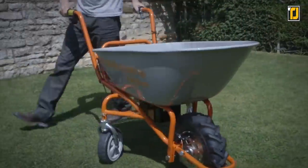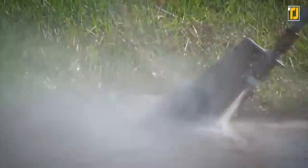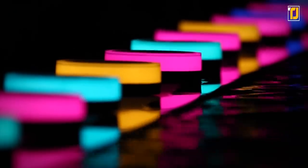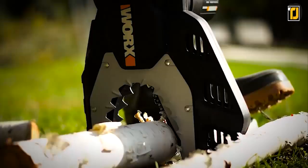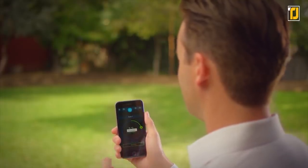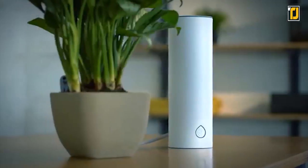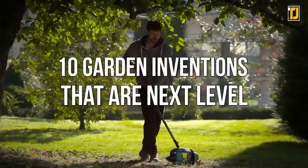10 Garden Inventions That Are Next Level. Are you looking to spruce up your garden using some of the latest gadgets from the tech world? It takes a garden geek to know one, and we've got just the right tools for your green finger types who love nothing better than a good gardening tool. So stop looking around and save yourself some time, because here at TechJoint, we've put together 10 high-tech tools you and your garden will love.